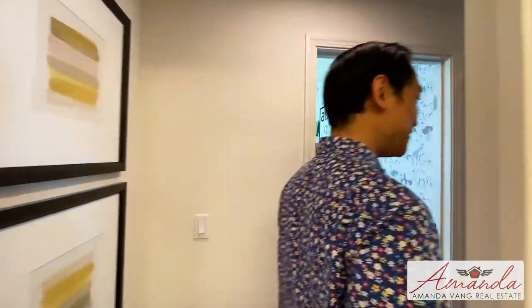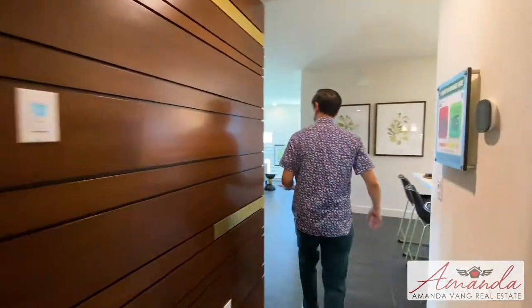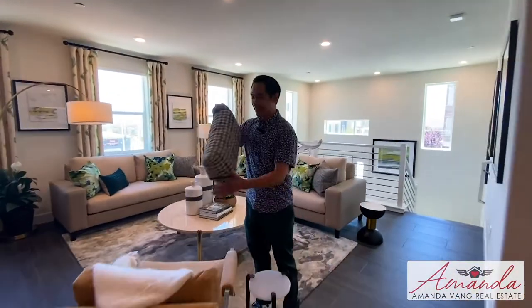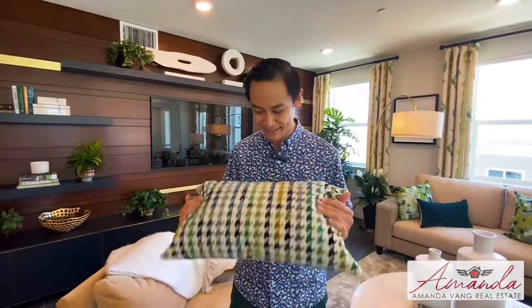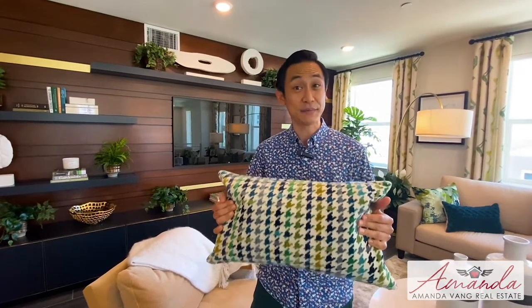Okay guys, let's go back out to the living room. I forgot — there's one thing in this house that I noticed that's my favorite. Look at this pillow — it's a houndstooth pillow. You know why it's called that? It's because the pattern is shaped like a hound's tooth. Every time I see this pattern I always point it out to Amanda. It's actually one of my favorite patterns out of all the patterns. It's coming back now.